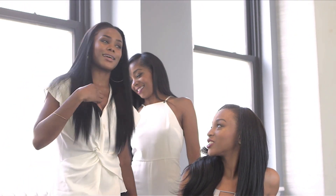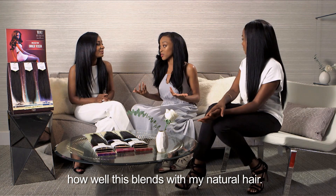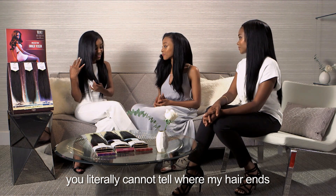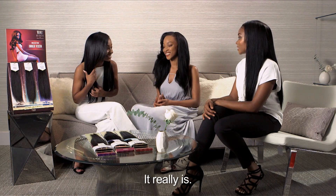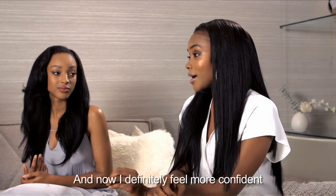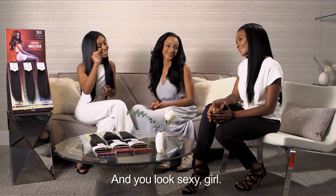Oh my gosh, you guys look amazing! Thank you! I just can't believe how well this blends with my natural hair — I am loving it. With mine you literally cannot tell where my hair ends and the weave begins. I feel fabulous, this is definitely the perfect match. I hated worrying about my leave-out being visible before, and now I definitely feel more confident and bold now that I found my Yaki match — and you look sexy, girl!